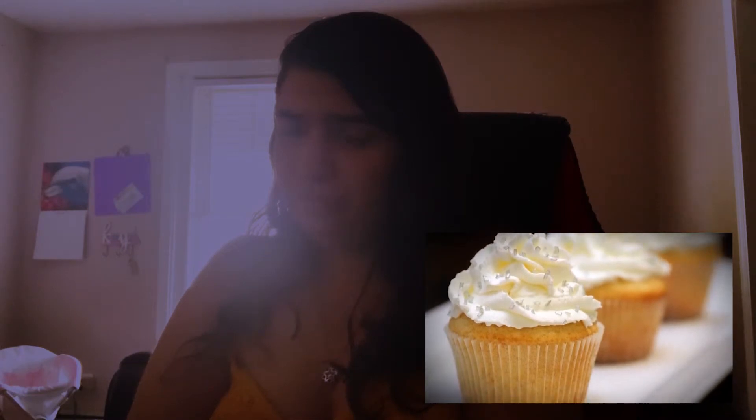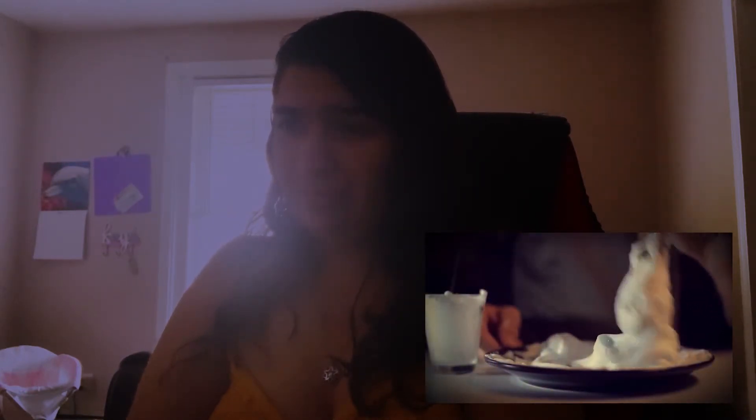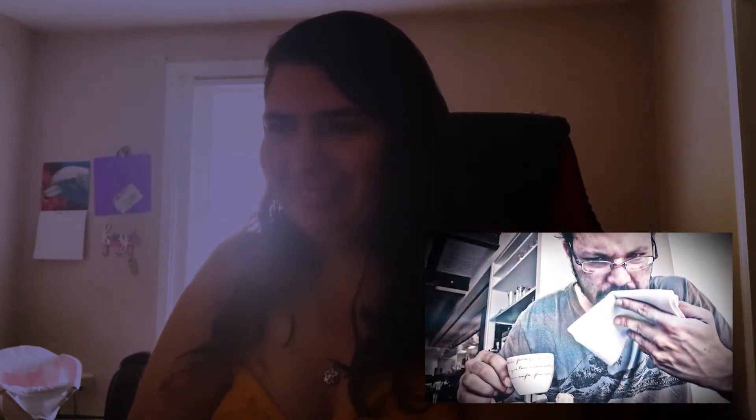Whipped cream is as difficult to work with as ice cream — it doesn't have a consistent thickness, tends to get runny, and will begin melting under hot lights in seconds. Fortunately, there's a common product that looks identical to whipped cream but doesn't have these problems: shaving cream. Every ad featuring a milkshake, parfait, or slice of pie with a dollop of whipped cream didn't actually use whipped cream at all. Shaving cream holds up much longer, won't melt, and is easy to sculpt. If you're wondering if some unlucky crew member ever got a mouthful of Barbasol by accident — that's never been documented, but it almost certainly has.